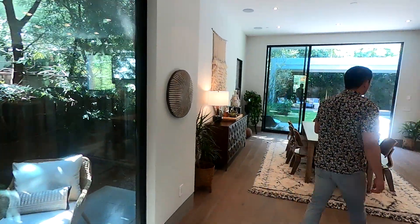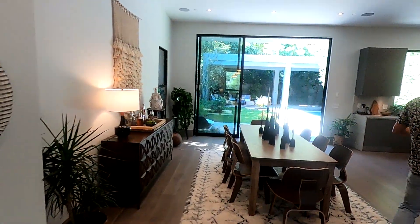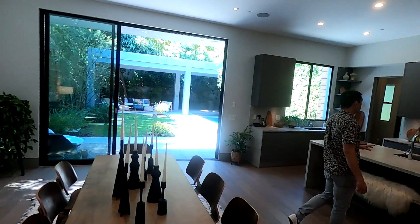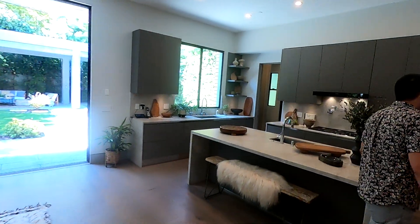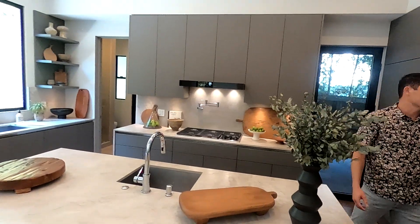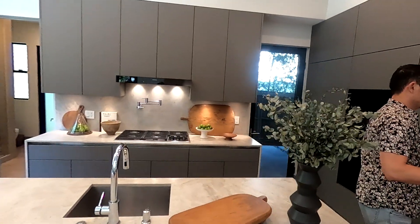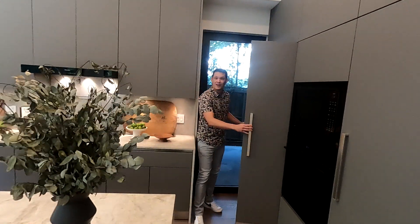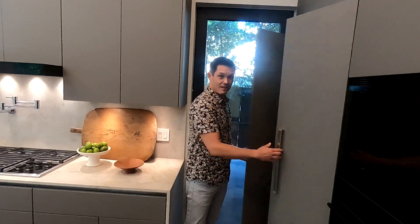Here we have the dining room which leads right to the kitchen. Look at these ceilings — this is gorgeous, the space is amazing. You've got these beautiful countertops, high-end appliances, Wolf all throughout, and the built-in refrigerator. You can have more storage in here — almost like a Harry Potter closet, it goes deep back in there.